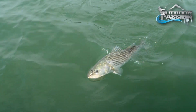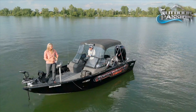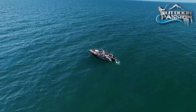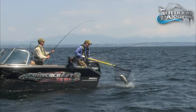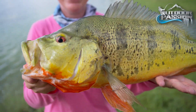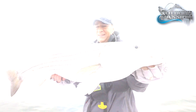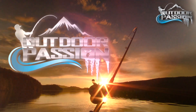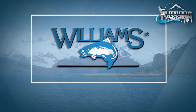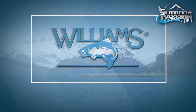It's really big! It's following the lure! Yeah! The Destination of the Week is brought to you by Williams Lures, trophy takers for over 100 years.